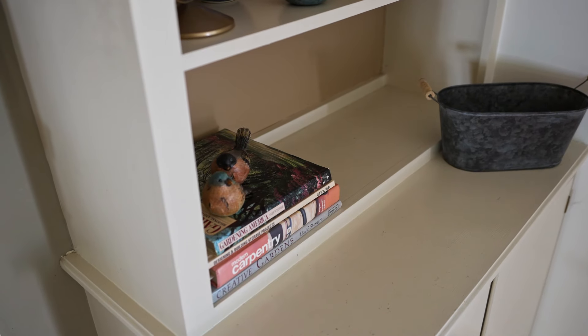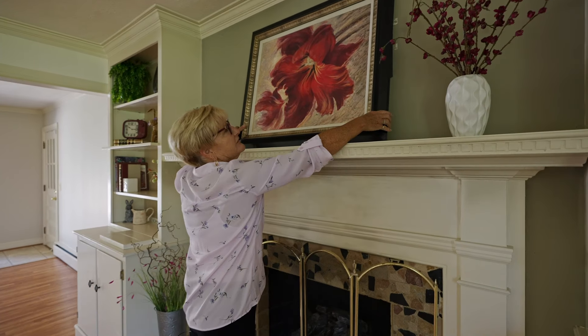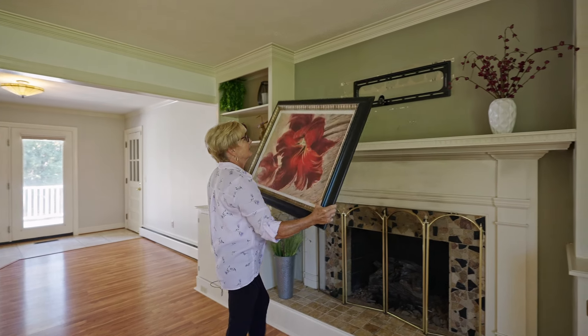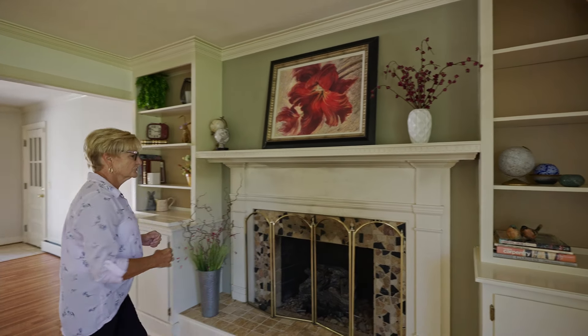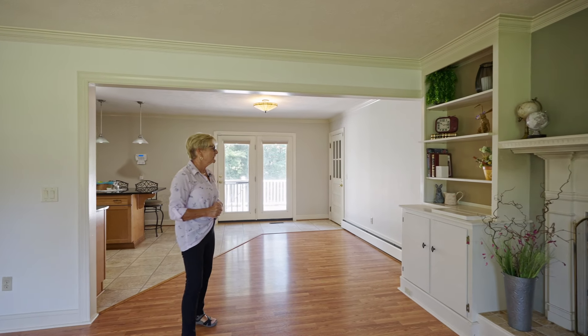There's also something up here that the stagers did that is wonderful. As a lot of people take down their TVs, this is what happens — putting a picture over the mount is genius. It takes care of the issue, and it's a very simple thing to do. You could also do it in your own home. This looks great and everybody is ready to just sit around the fire and enjoy a great evening together.